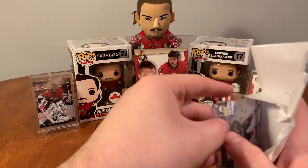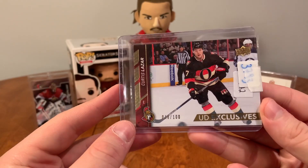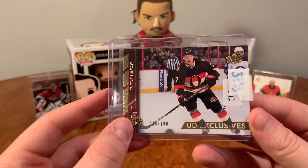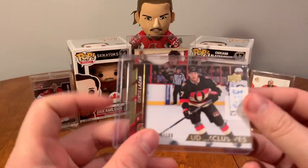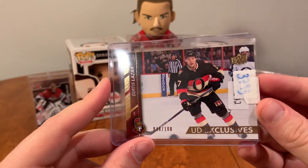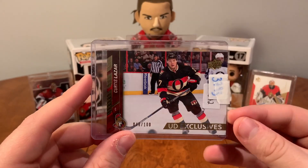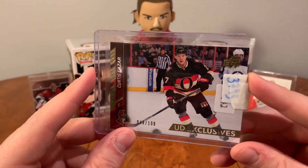As you can see I'm just straight savage with opening mail, just getting to it. Oh, this isn't an auto patch, but this is something I've been wanting for a while from my Curtis Lazar collection — UD Exclusives of Curtis Lazar, number 48 out of 100, from 15-16 Upper Deck Series 2. There are only 100 of these made. I found it on eBay, picked it up, and I'm really happy to have that part of the collection. Didn't think it'd be in this mail video, but it came pretty quick. Very happy with that.